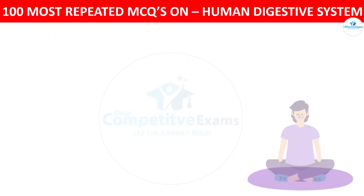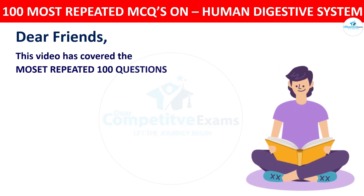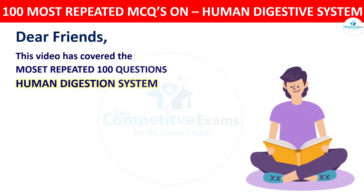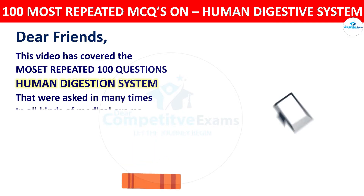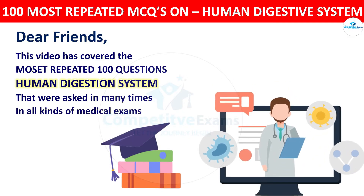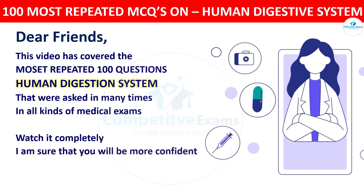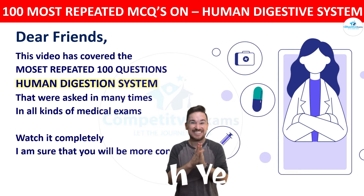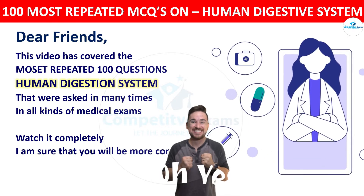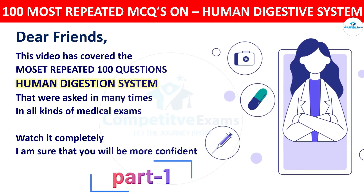Dear friends, this video has covered the most repeated hundred questions on the human digestive system that were asked many times in all kinds of medical exams. So watch it completely. I am sure that you will be confident enough to face any kind of questions based on the human digestive system. This is part 1 of this series.